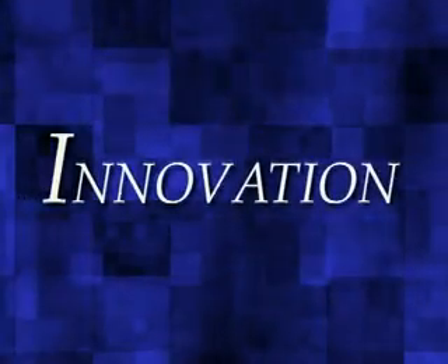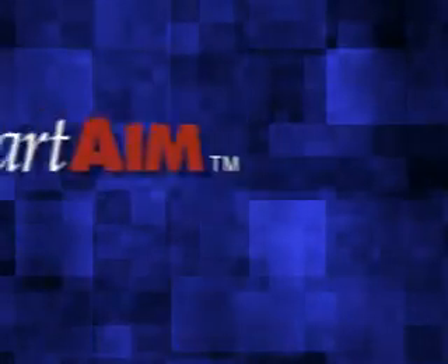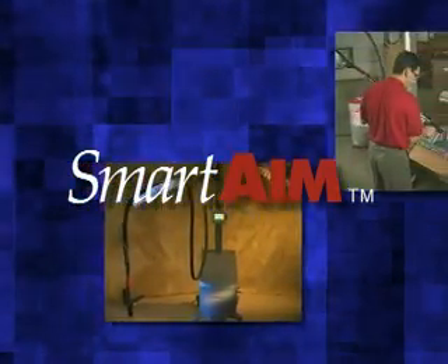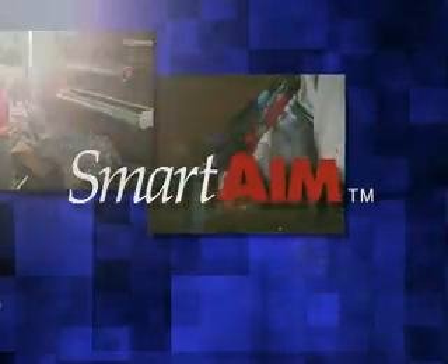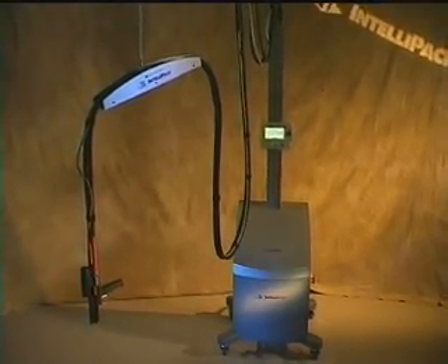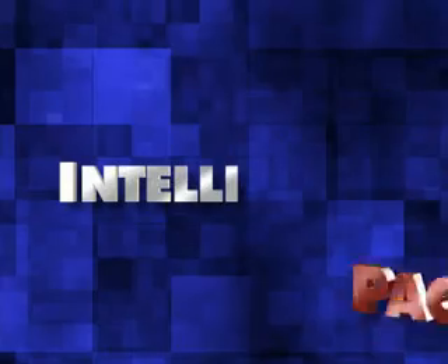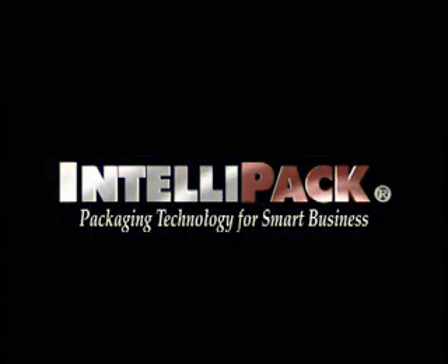Innovation. Inspiration. Insight. The Smart Aim from Intellipack redefines foam-in-place packaging technology to bring your business today's intelligent choice. If you've been waiting for the industry's most cost-effective foam-in-place packaging solution, it's time you learned more about the Smart Aim from Intellipack. Reliable performance just got smarter. A whole lot smarter.